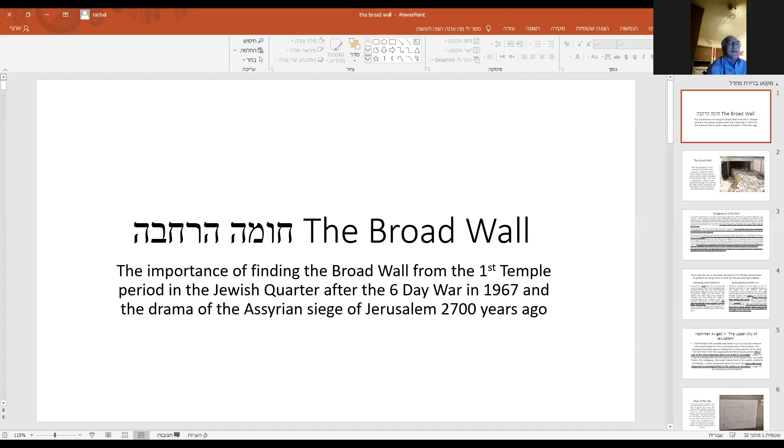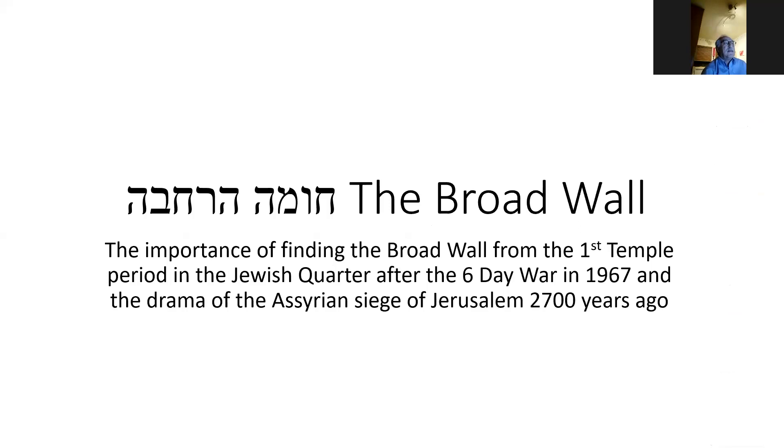Good evening. We're going to talk tonight about the Chomar HaChavah — the broad wall — and the importance of the broad wall from the first temple period in the Jewish Quarter after the Six-Day War, and the drama of the Assyrian siege of Jerusalem 2,700 years ago.